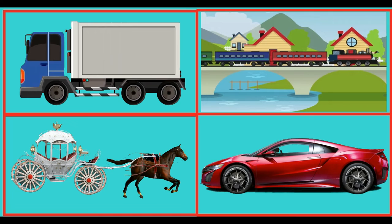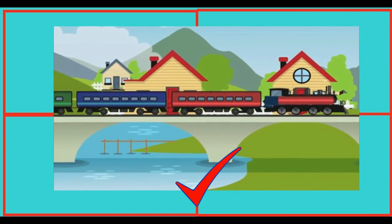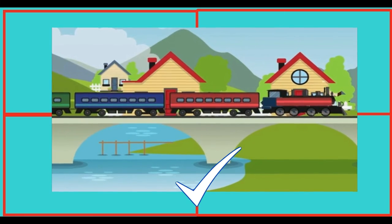Which of these is a train? You knew it! This is a train.